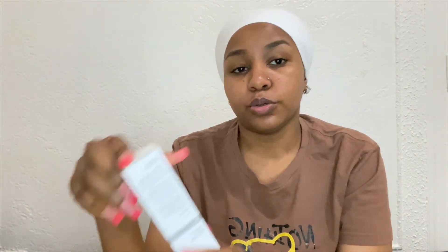I got The Ordinary toner, The Ordinary moisturizer, and The Ordinary serum. And this one — I saw a girl talking about it on TikTok and how good it was, so I decided to give it a try. It's the discoloration correcting serum.